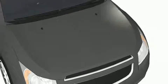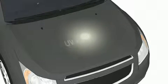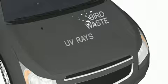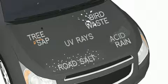Just like sunscreen helps protect your skin, exterior paint treatment helps shield your vehicle's paint from harmful UV rays and certain environmental hazards like bird waste, tree sap, acid rain, and road salt.